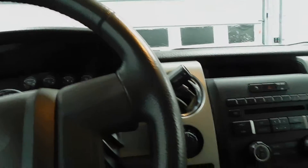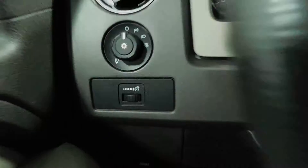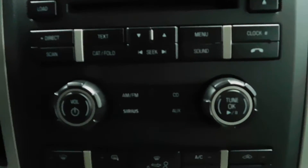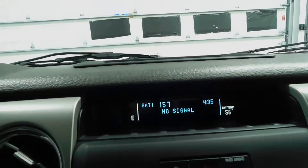I'm going to go ahead and start it up so you can see the display. Cruise control, automatic headlights. Power everything — windows, mirrors, door locks. You do have an auxiliary jack and a 12-volt power outlet. AM, FM, CD, Sirius radio of course. And you do have a digital display up here for time and temperature.